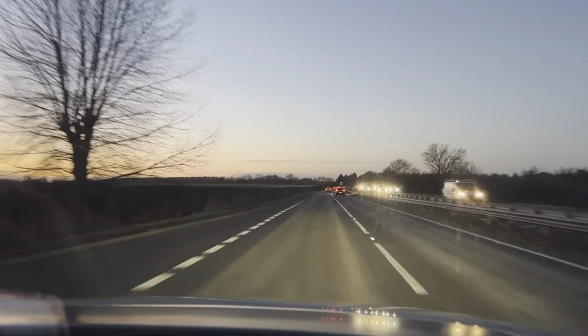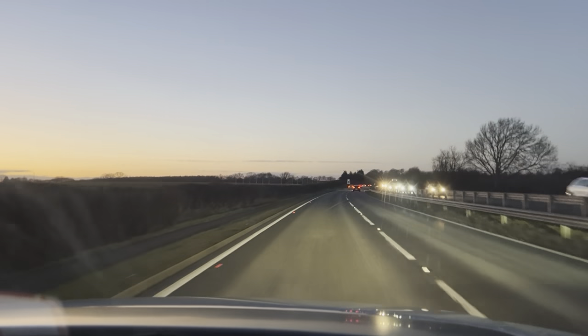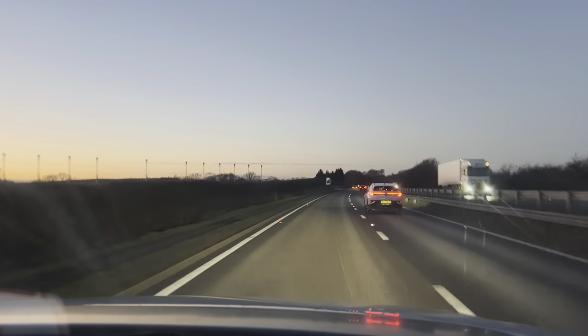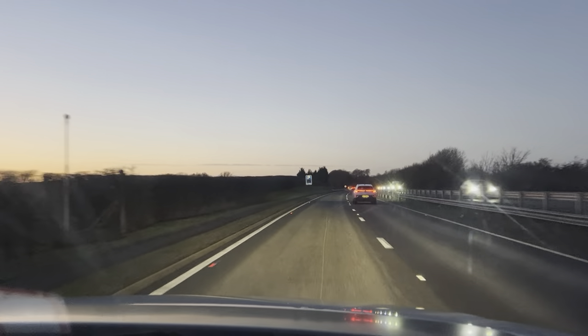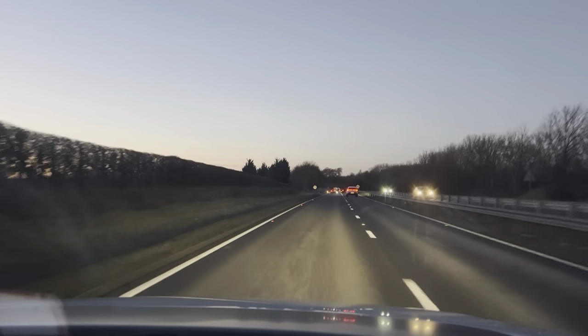I have to say this is a very comfortable vehicle. This is a very well maintained car.